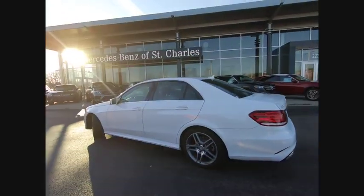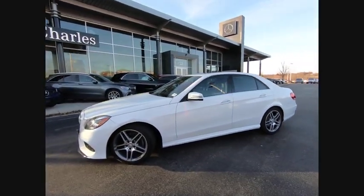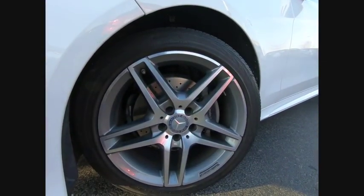Daytime running lights, ambient lighting, power brakes, braking assist, rear fog light. Drive away with a great deal on this vehicle. Call or stop in today.